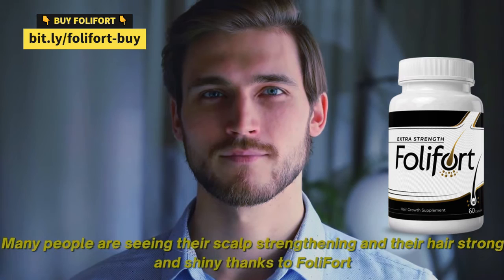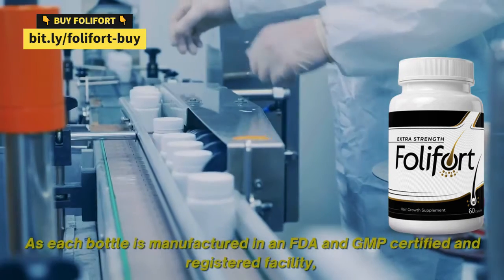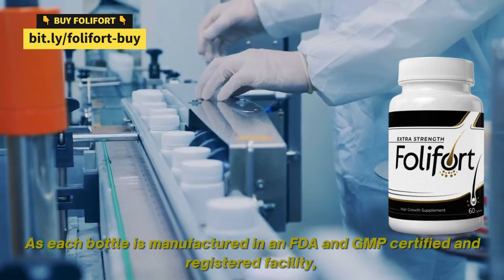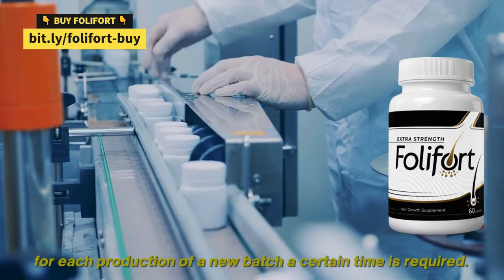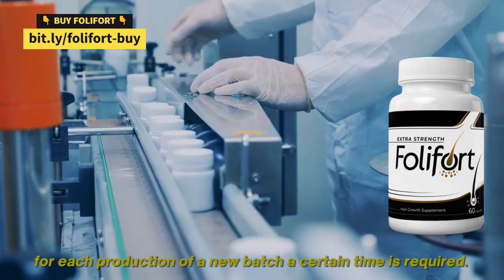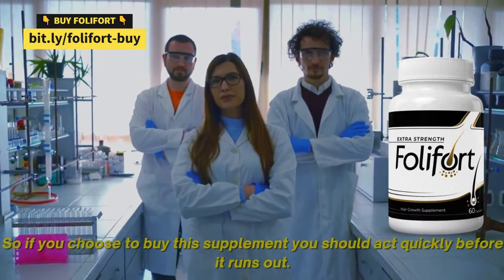Many people are seeing their scalp strengthening and their hair strong and shiny thanks to Foley Fort. As each bottle is manufactured in an FDA and GMP certified and registered facility, for each production of a new batch a certain time is required. So if you choose to buy this supplement, you should act quickly before it runs out.